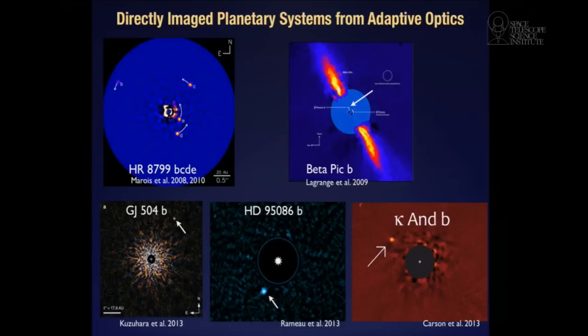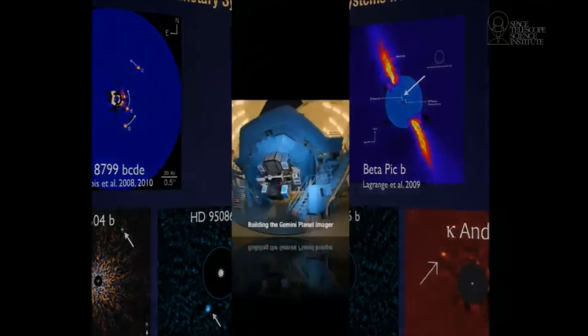Beta Pictoris is another very famous star, long known to have a big edge-on circumstellar disk — actually the first circumstellar disk to be seen and imaged 30 years ago. It's been discovered recently — five years ago now — by Anne-Marie Lagrange that there is a planet that can be detected inside this disk, orbiting in the same plane as this edge-on ring around the star. Using instruments on the ground we've been able to find a handful of these, but this really is a near complete set. Remember, hundreds of planets have been found by radial velocity and other methods, but we just have a tiny, tiny number seen with imaging. That's why we need these new instruments.